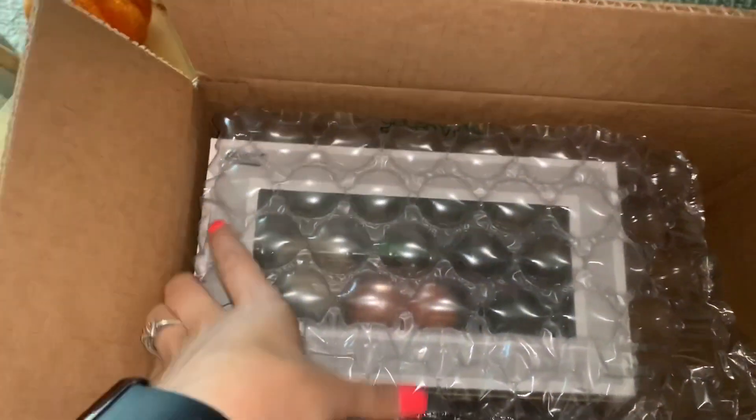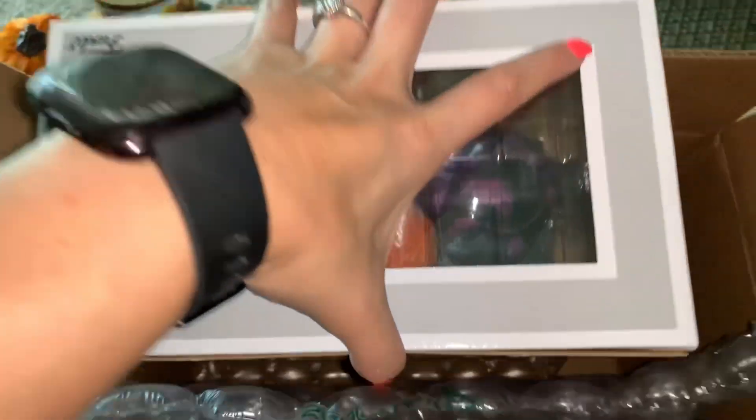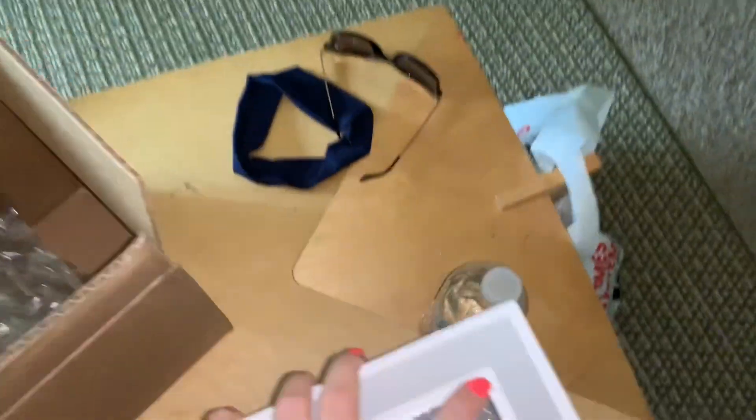Hey, what's up YouTube! Today we're doing an unboxing. I just got my Hocus Pocus Funko Pop from Spirit Halloween in the mail, and as you guys can see, it's huge. They only put one thing of bubble wrap — kind of disappointing.